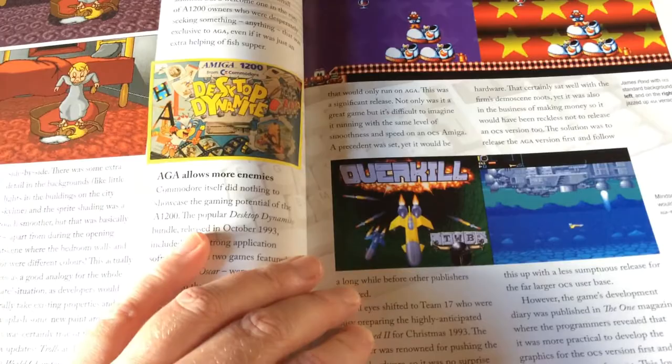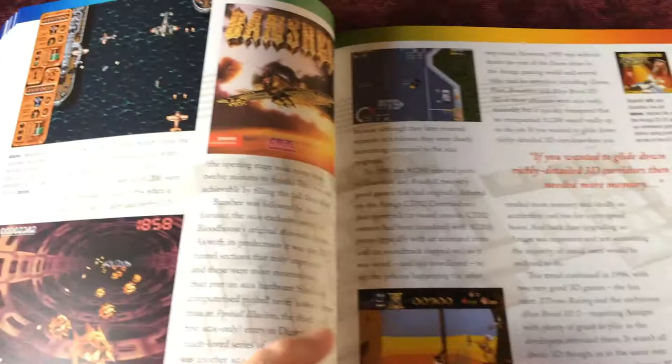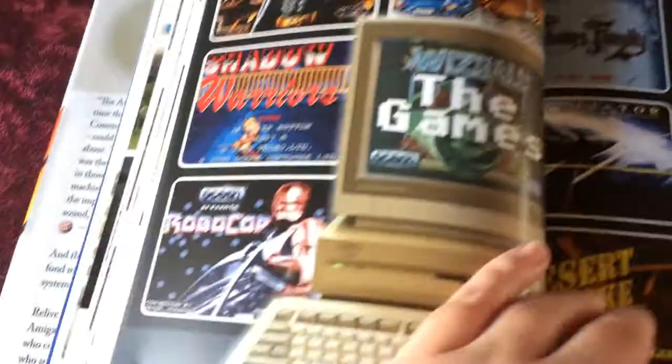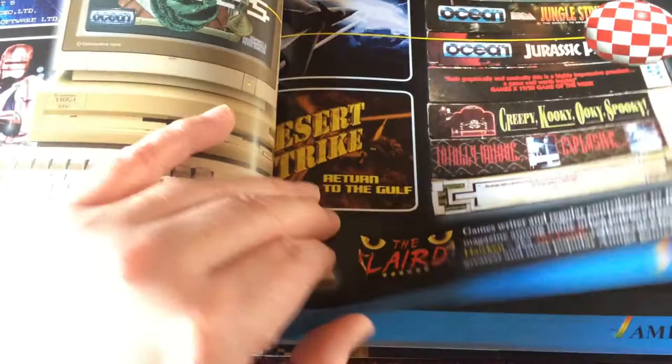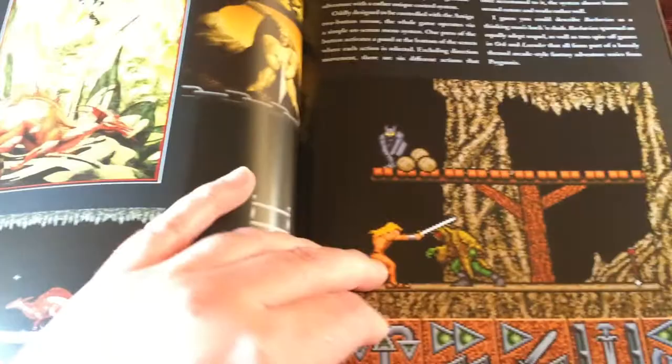Iridium 2, classic Amiga game. Banshee — great shoot-em-up. Worms. And now a section with Kieran Hawken looking back at games, some well known, some less well known.